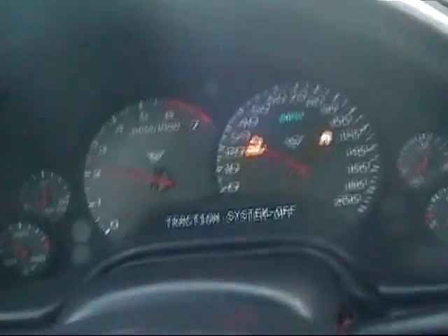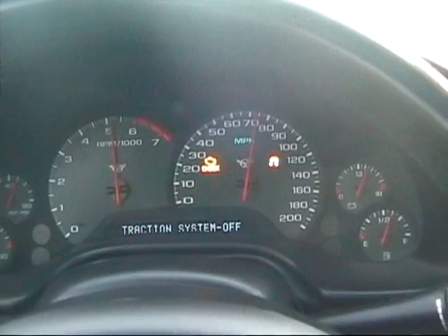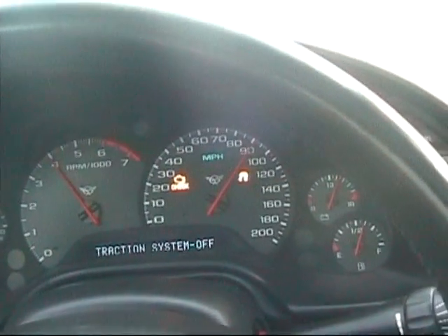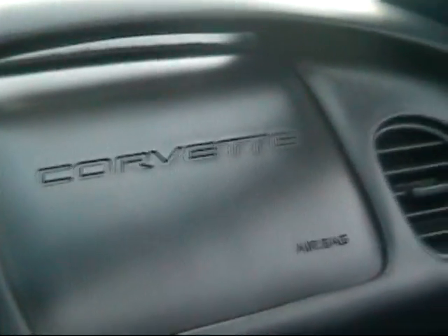That's why we just do this. Corvette. American Muscle.